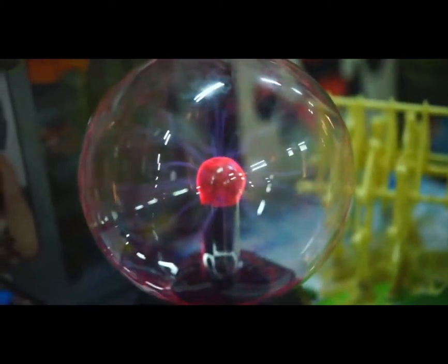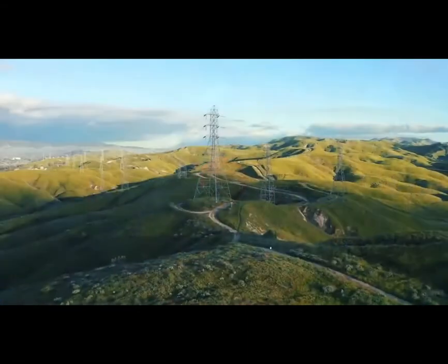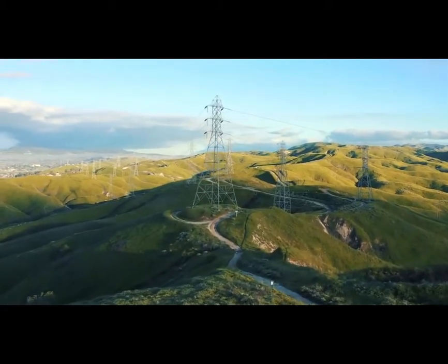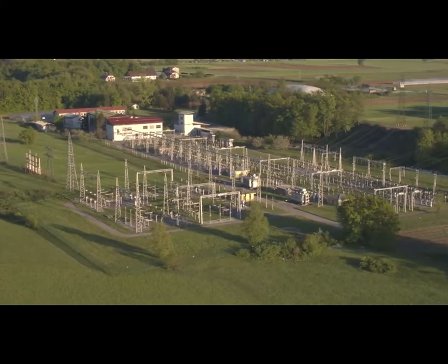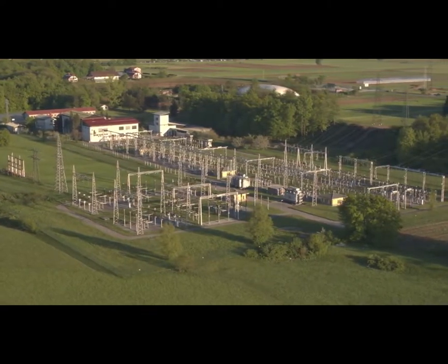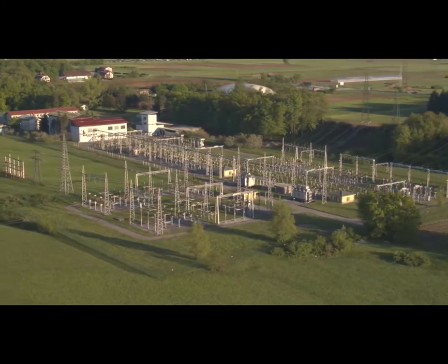The behavior of electricity doesn't always follow our intuitions, which means the challenges associated with constructing, operating, and maintaining the power grid are often complicated and sometimes unexpected. Many of those challenges are overcome at a facility which, at first glance, often looks like a chaotic and dangerous mess of wires and equipment, but which actually serves a number of essential roles in our electrical grid — the substation.